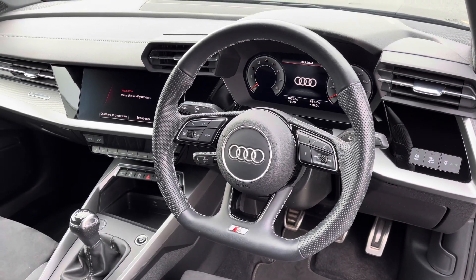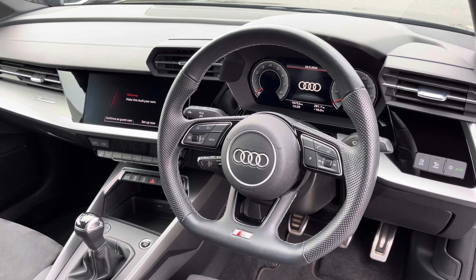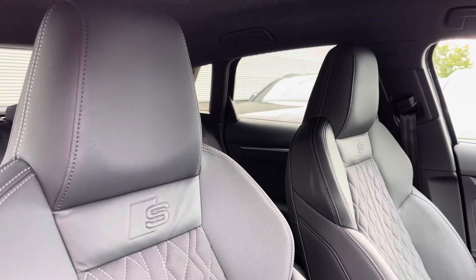To the front of the cabin you have the flat bottom three-spoke multifunction steering wheel, the Audi Virtual Cockpit, and to the centre of the car's dash, the MMI multimedia display and climate control system.